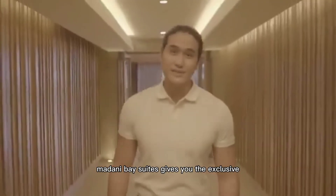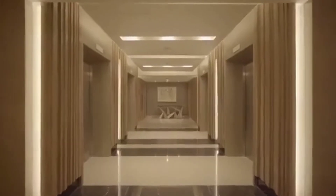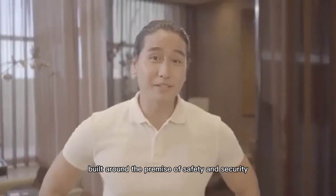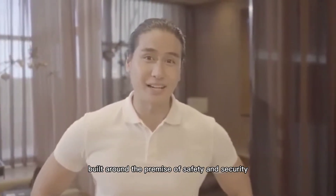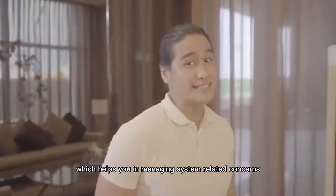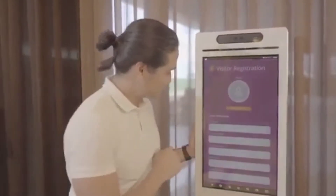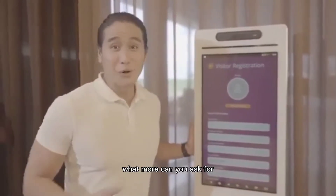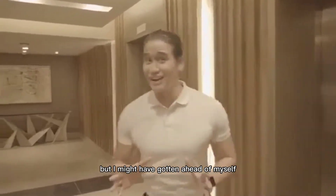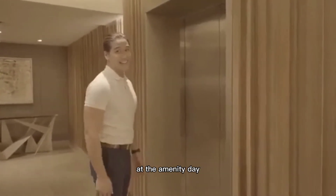Living in Mandani Bay Suites gives you the exclusive and luxurious lifestyle you've always dreamed of. Not only that — here you live a life built around the premise of safety and security with CCTV monitoring, and convenience through the community app, which helps you in managing system-related concerns and even lets you book your visitors. It's so easy and convenient. But there's more — let's go up and check out the surprise that awaits us at the amenity deck.